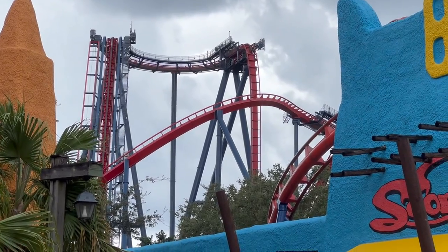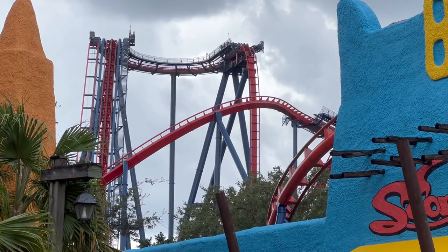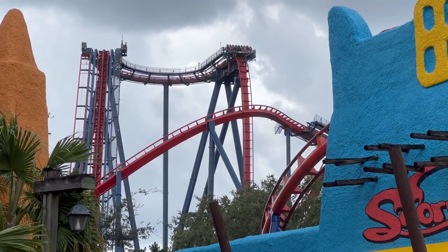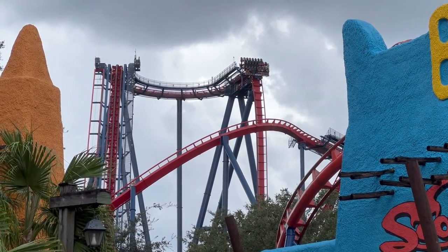It just started raining and they stopped it. This looks terrifying. Nope — they just kind of pause you there. That's great.